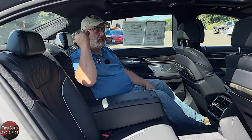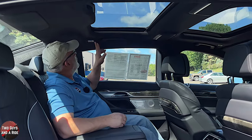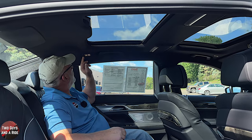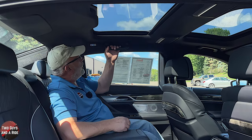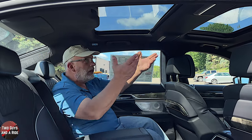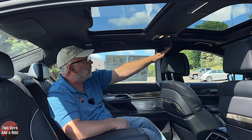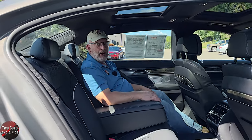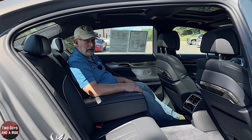There are more Bowers & Wilkins speakers in the rear. There are LED reading lights — one button turns both on and another turns only the first one on. Each rear passenger gets a coat hanger, a grab handle, and a lit vanity mirror. It would be an incredibly comfortable ride — the seats are very, very nice.